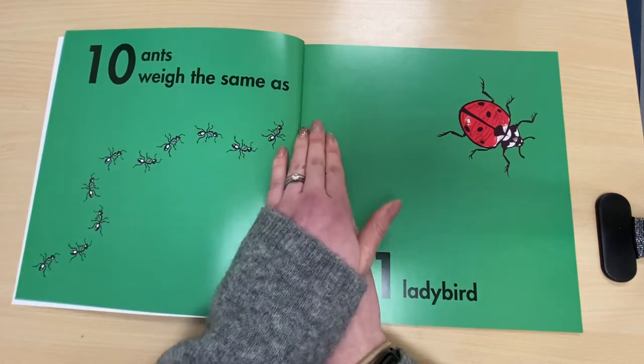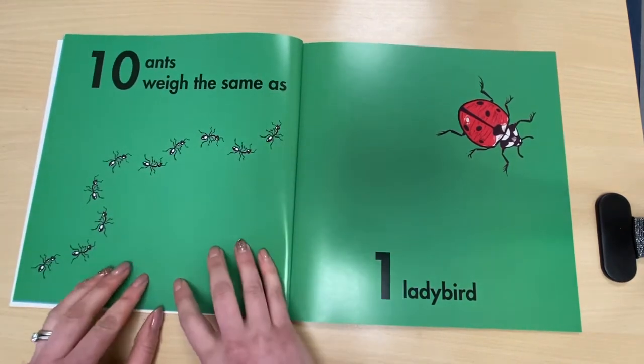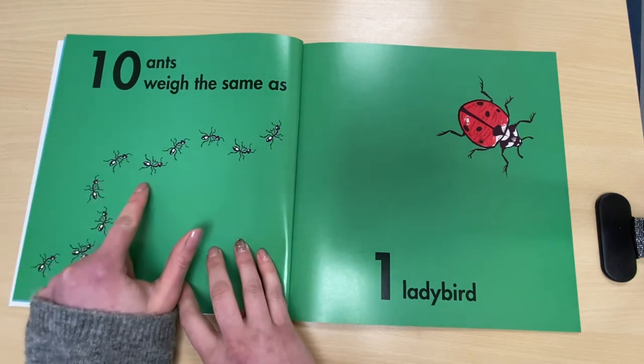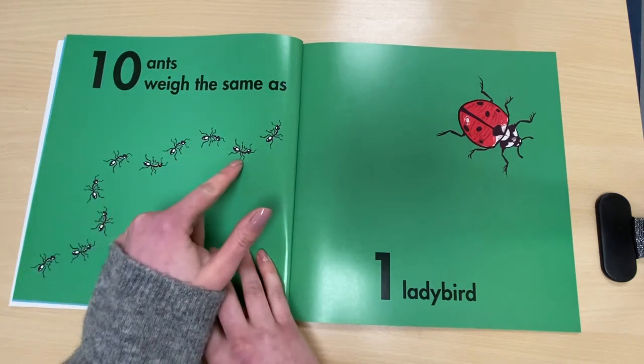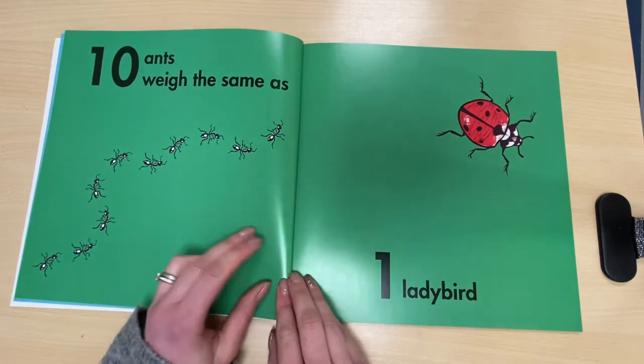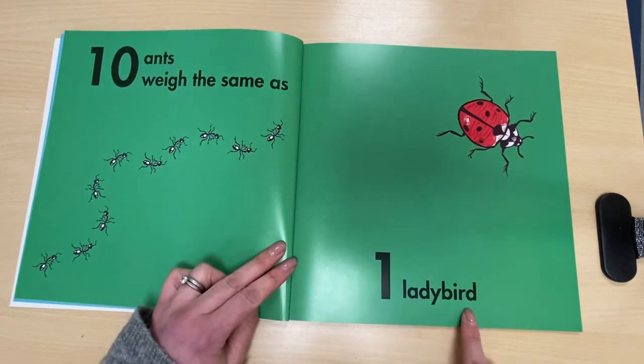Ten ants. Let's check and see if there's ten. One, two, three, four, five, six, seven, eight, nine, ten. Ten ants weigh the same as one ladybird.